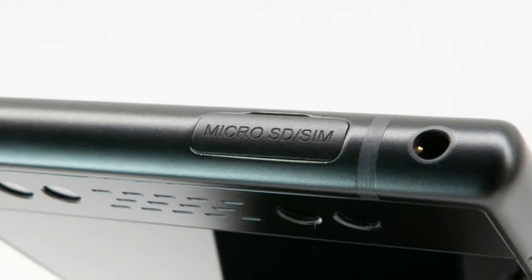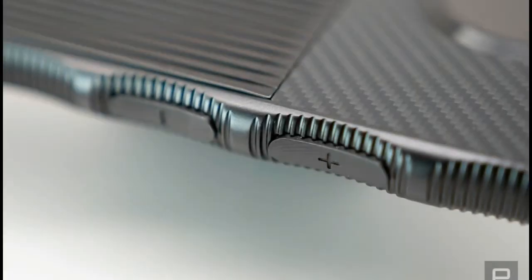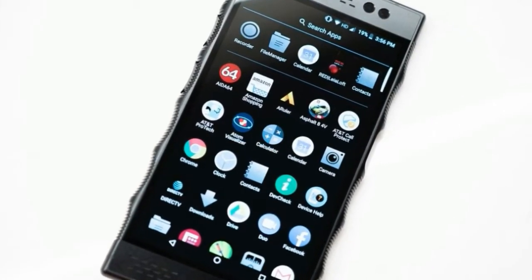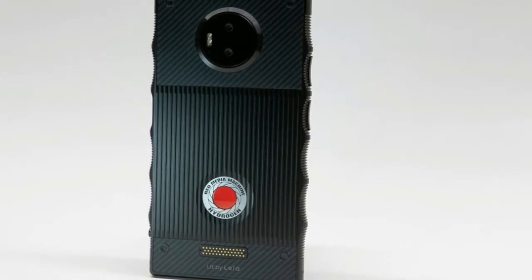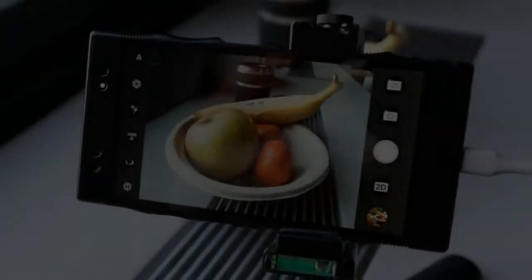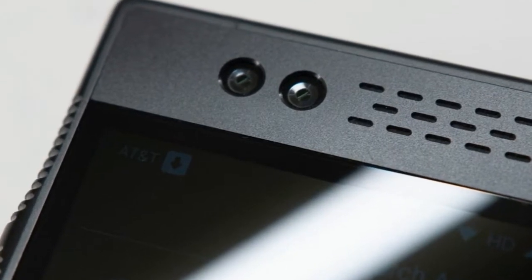If you conceptualize the Hydrogen as a phone that competes with Samsung, Apple, or Huawei, it just flatly doesn't make sense. But ask yourself this: if you were designing a pocket camera today, would you use the slow embedded chips that Sony, Canon, and Nikon use in their compact cameras? Or would you use a speedy Snapdragon chip, like the one Google is using in the Pixel 2 to deliver its category-leading computational photography?